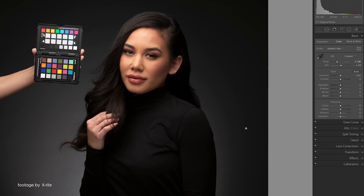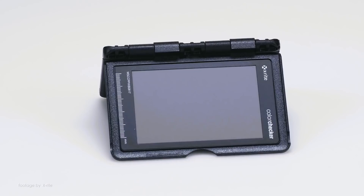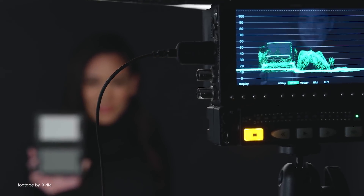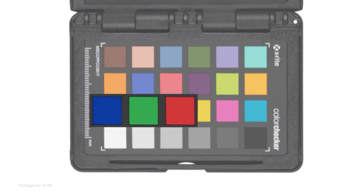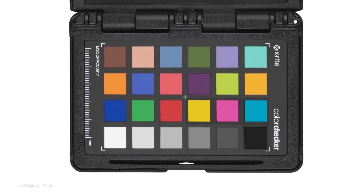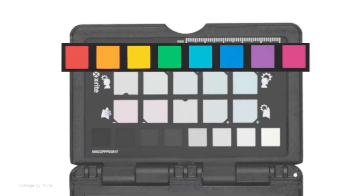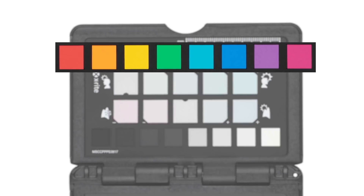When it comes to getting proper white balance and correct exposure in your videos and photos, X-Rite has been one of the most trusted brands in the industry. The company recently announced their new and affordable ColorChecker Passport 2 Color Target, which features highly accurate and extended color patches for skin tones as well as classic colors in a pocket-friendly form factor. The new ColorChecker Passport 2 is also natively supported in popular grading software such as DaVinci Resolve.